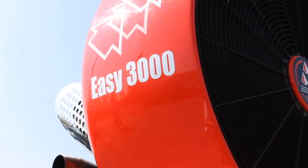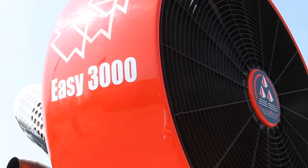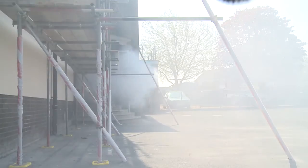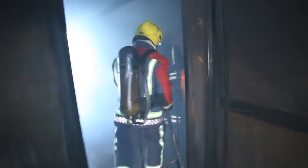The EZ3000 can be used on a wide variety of applications, ranging from medium to large industrial premises. The positive pressure of air will quickly dilute any smoke, allowing firefighters to be able to see, recover casualties and extinguish the fire.